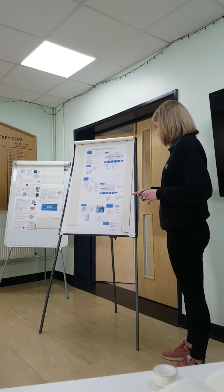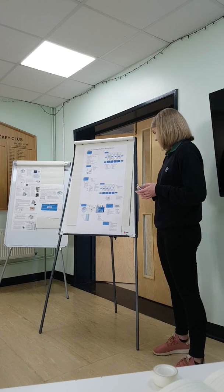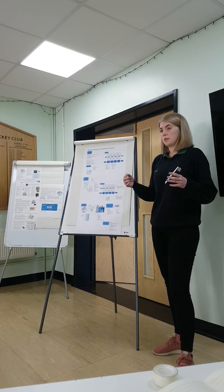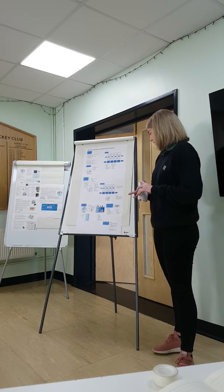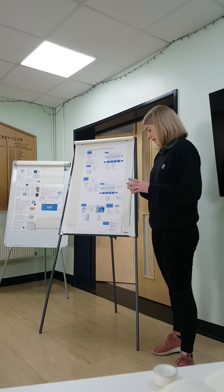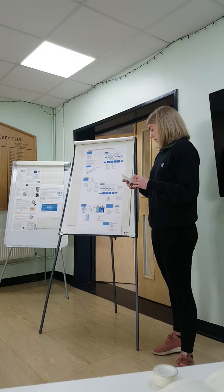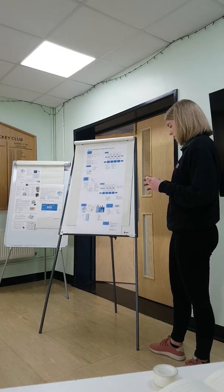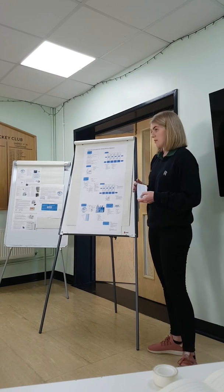This data can then be shown in graphs, statistics, and diagrams, which allow all the associates to understand why we're doing these things so they can see the improvement that's actually happening. And it provides a clear reasoning for potential changes that we want to implement.